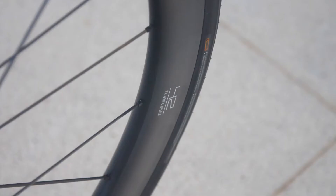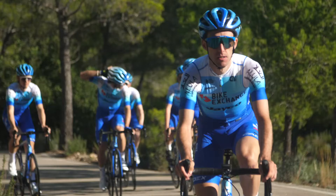Another big change is we'll be using the Cadex wheels and of course the tyres as well — tubeless, which I'm really looking forward to using. I've been testing this a lot the last couple of years and I really think that's the direction the sport is going.